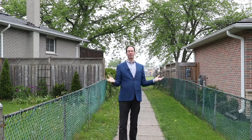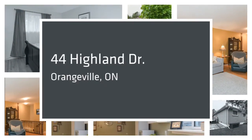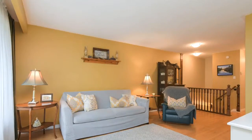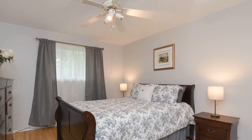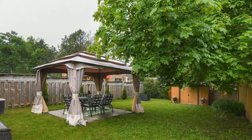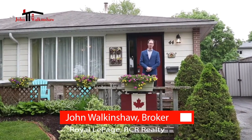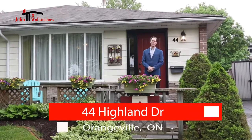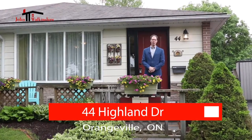If you're looking for a fantastic family home in Orangeville, just steps away from a public school, then you need to keep watching this video. Hi, I'm John Walkinshaw from Royal LePage Realty, and I'm excited to introduce you to 44 Highland Drive in Orangeville.